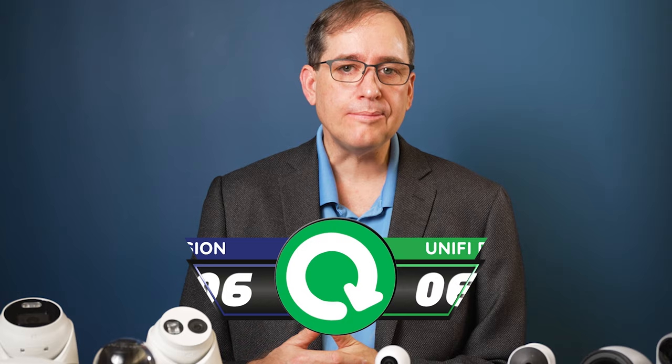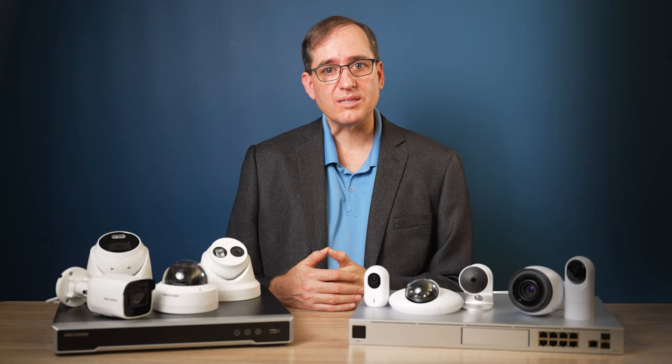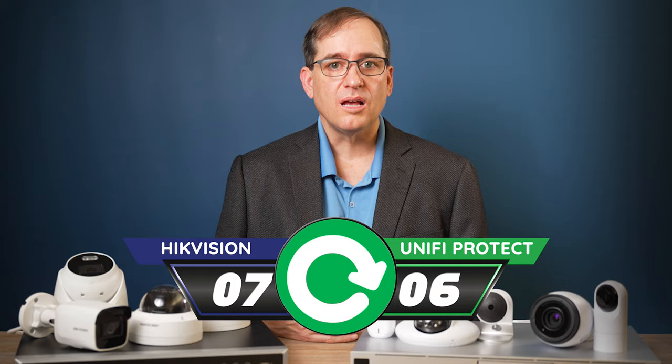Customer support. We have a rule here at DPC Technology that we don't give an opinion on something we've never tried, but we're going to break that rule here. Thankfully, we haven't had to call support on either of these companies, but it's the general consensus that Ubiquiti's customer support is subpar to say the least. So we're going to give the point to HikeVision.